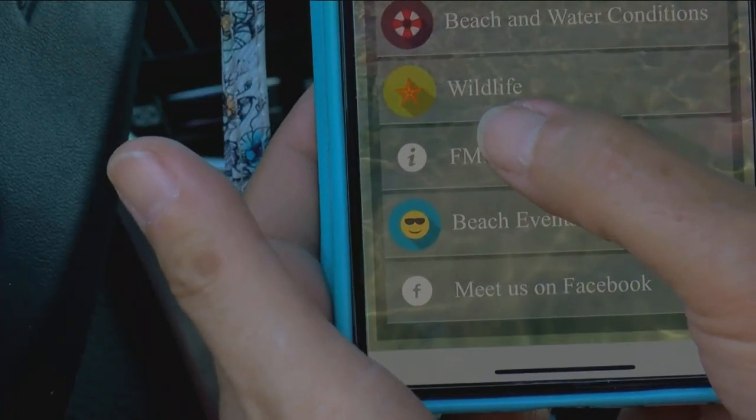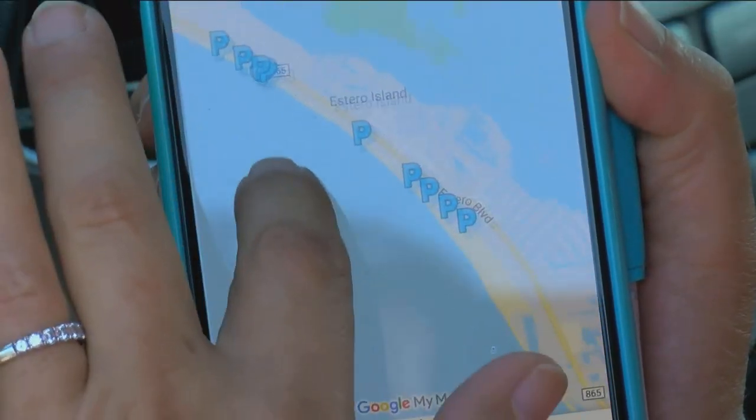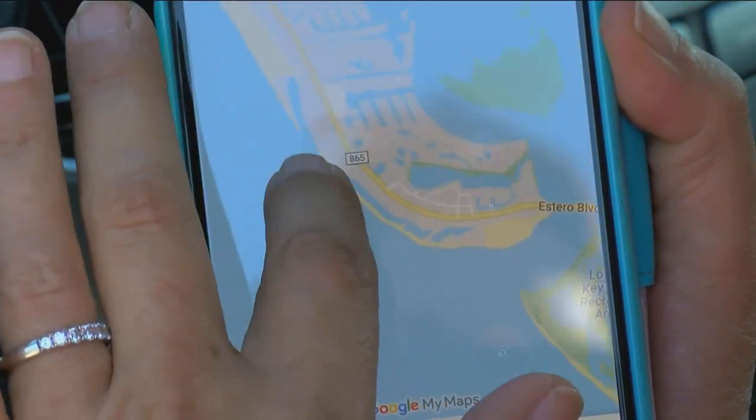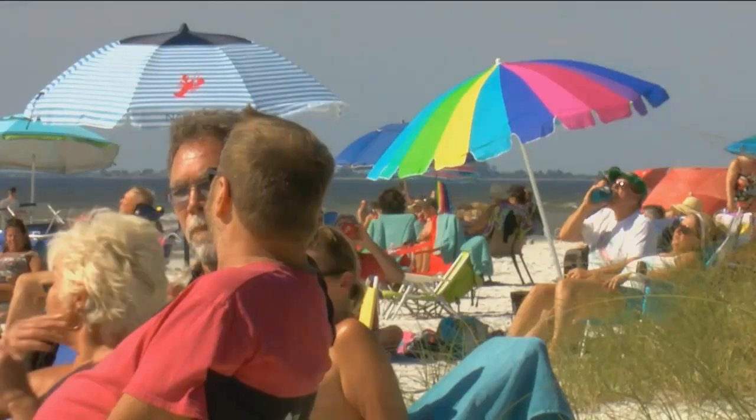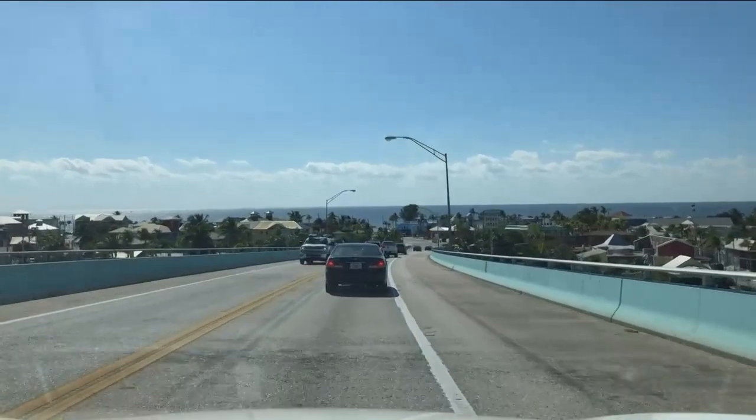But a new app, Visit Fort Myers Beach, should help by showing you your options — all of the town parking areas and all of the county parking areas. It will also show you private lots, like the ones at bars and restaurants. A lot of them are empty as you go farther south on the island. And it has live traffic cameras, so you can see if you even want to bother going over the bridge.